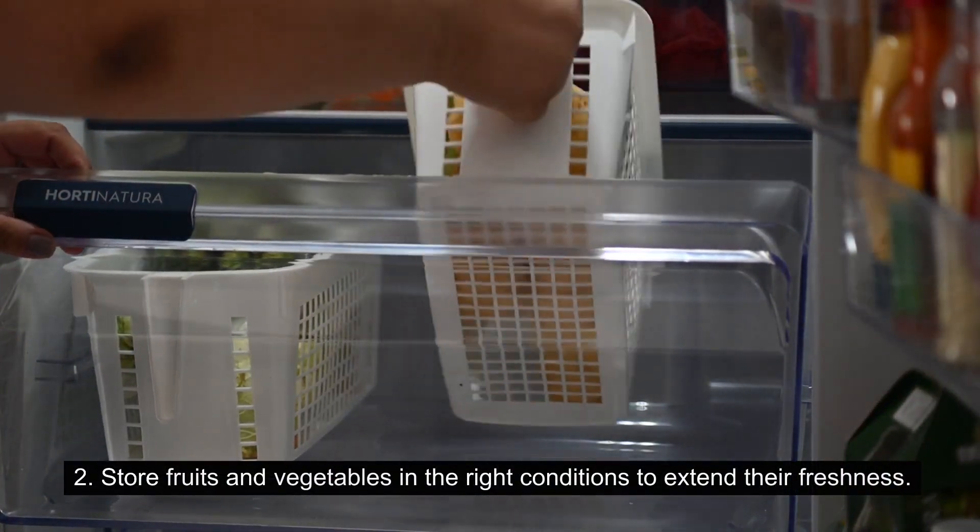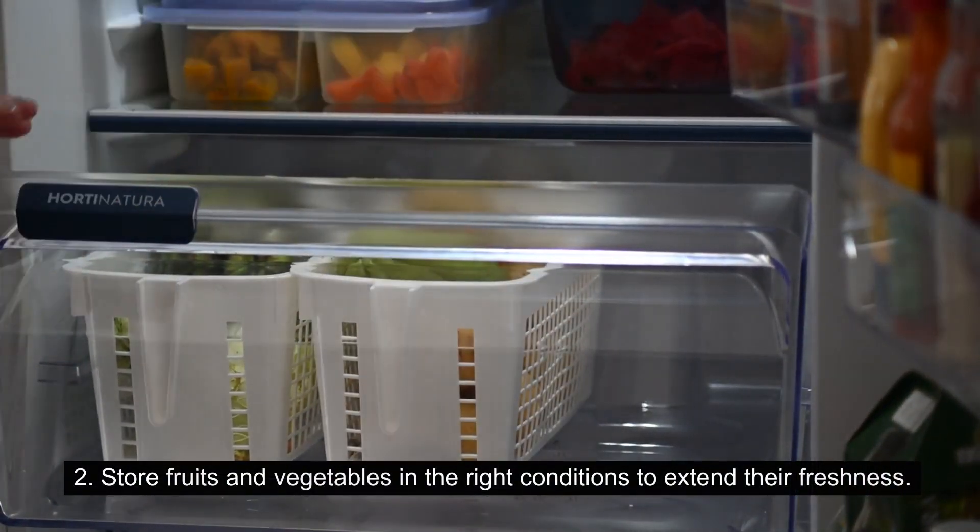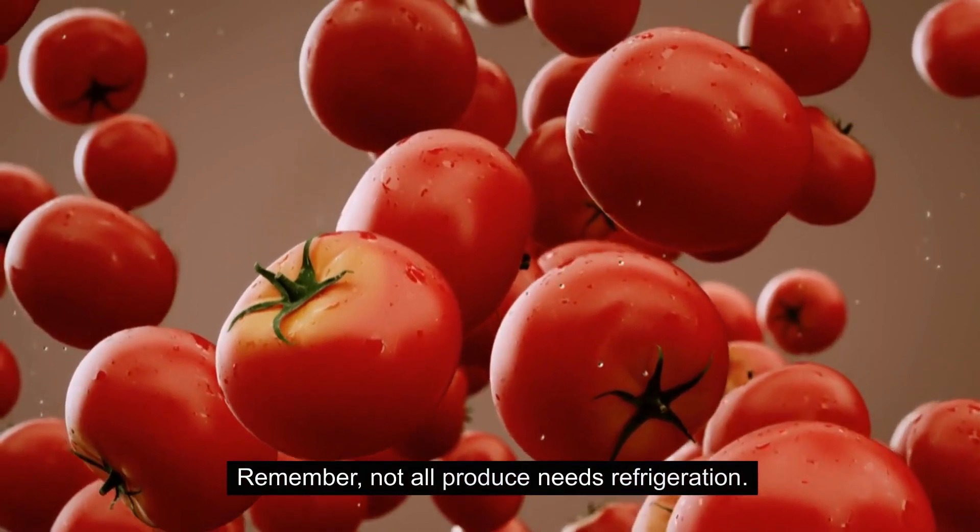2. Store fruits and vegetables in the right conditions to extend their freshness. Remember, not all produce needs refrigeration.